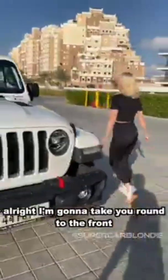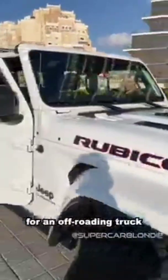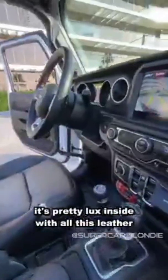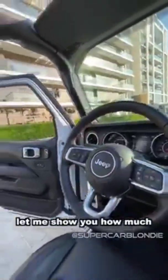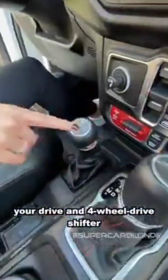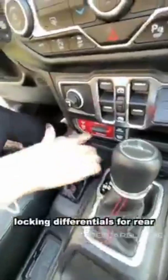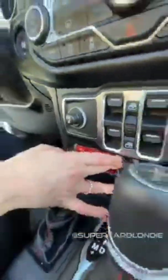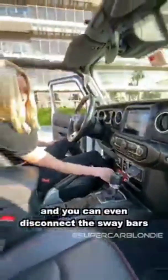I'm going to take you around the front. For an off-roading truck, it's pretty luxe inside with all this leather. Let me show you how much Jeep has packed in here for off-roading. You've got two gear sticks — your drive and four-wheel drive shifter — locking differentials for rear or front and rear, off-road assist, and you can even disconnect the sway bars.